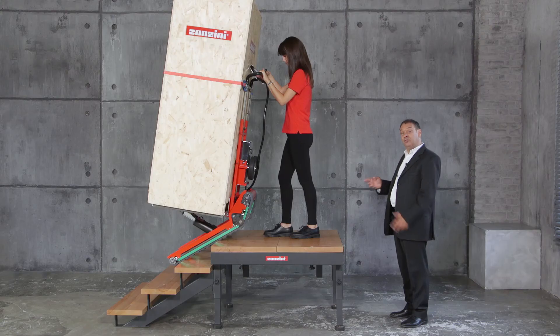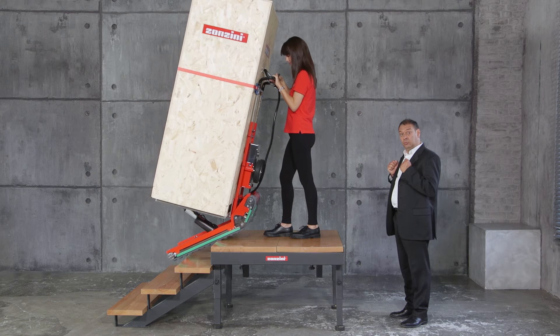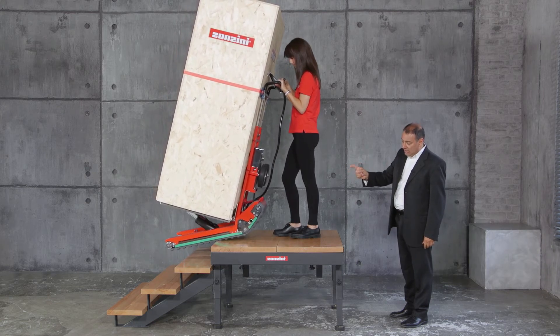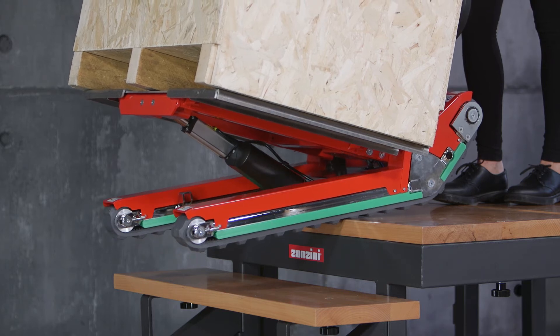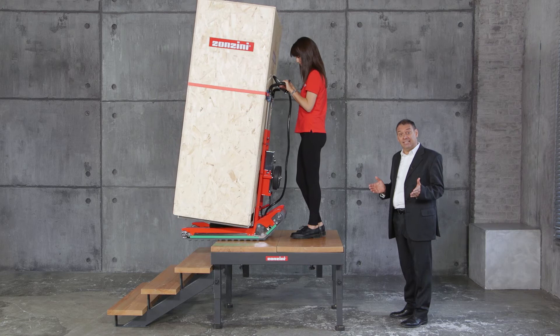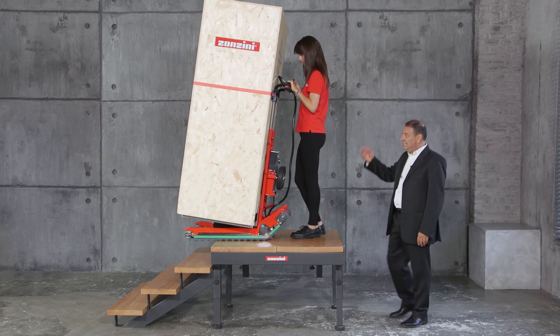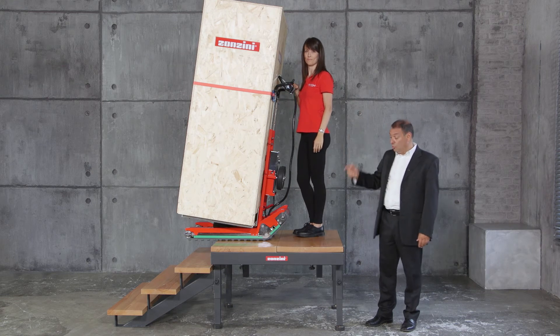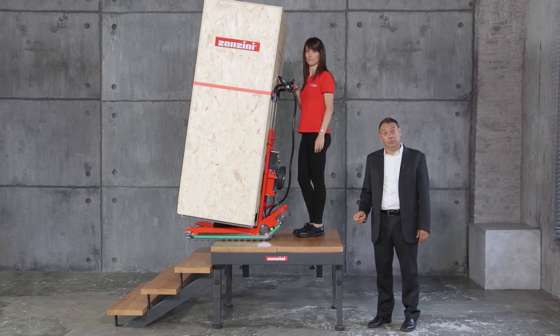When reaching the landing after climbing stairs, the driver simply pulls back gently on the handlebar and Domino Automatic closes its tracks so they rest on the landing. This makes it possible to reach even very small landings safely, because both operator and load are always in an upright position and the space required is therefore minimal.